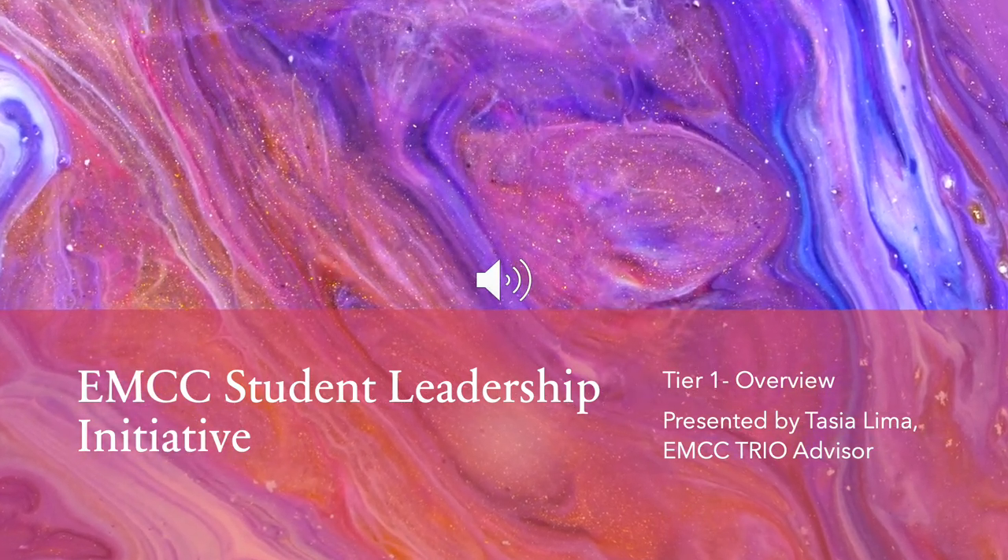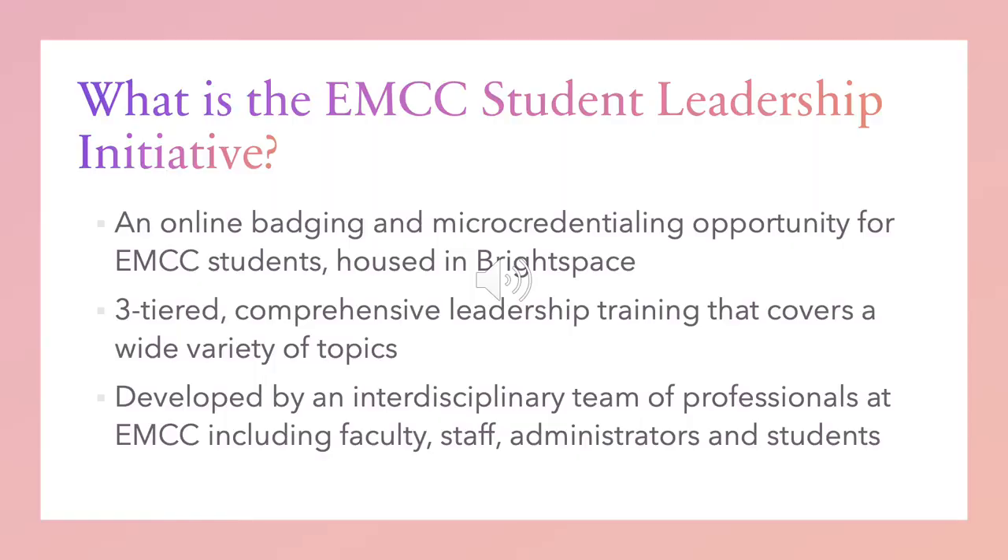What exactly is the EMCC Student Leadership Initiative? At its most basic, it's an online badging and micro-credentialing opportunity for EMCC students housed in Brightspace. But really, it's a three-tiered, comprehensive leadership training that covers a wide variety of topics, which I'll be going over momentarily.